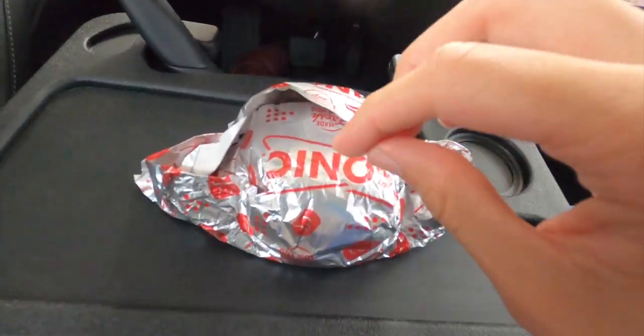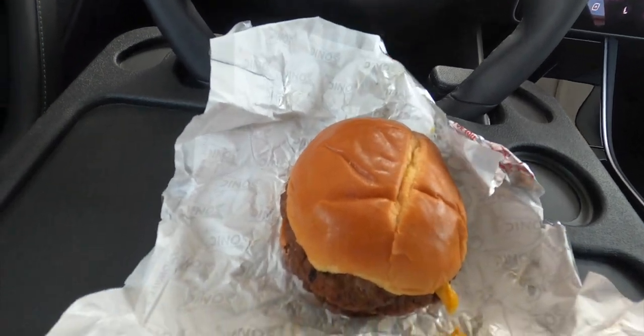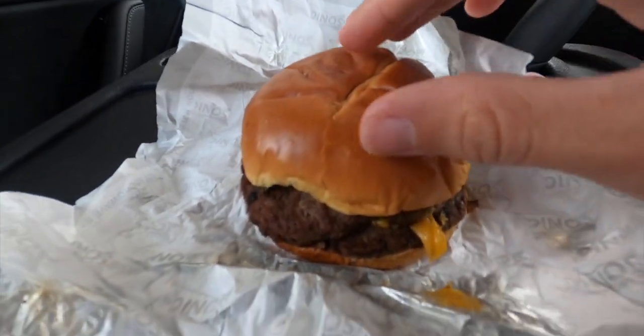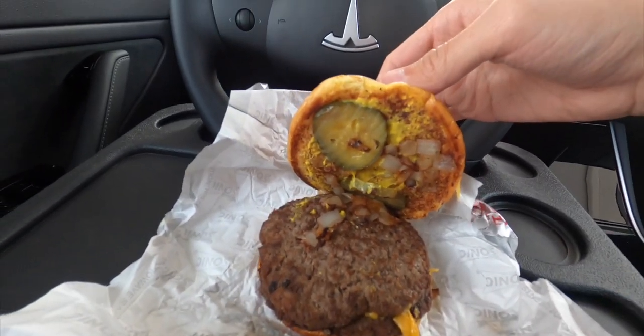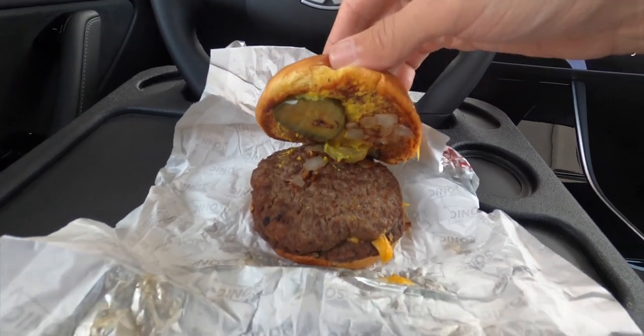It smells delightful. And now let's unwrap this thing and see what we're working with. Look at that cheddar cheese peeking out the side right there. Nice, soft brioche blend. Let's see what's on the inside — loaded up with some grilled onions, some pickles, some mustard. It normally does come with mayo, although I don't roll like that, so I don't got no mayo.